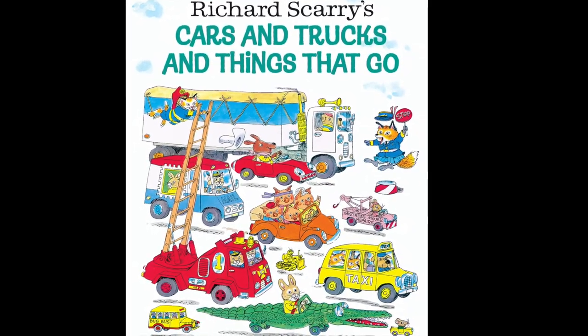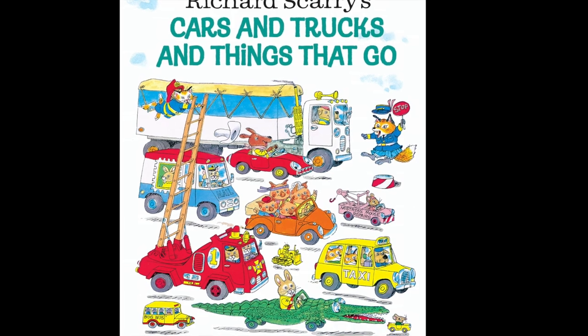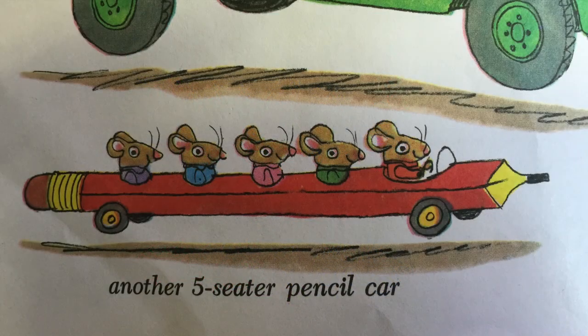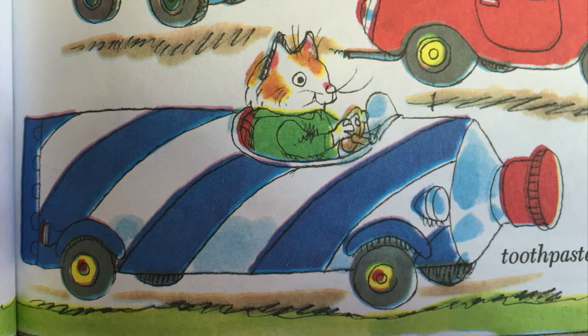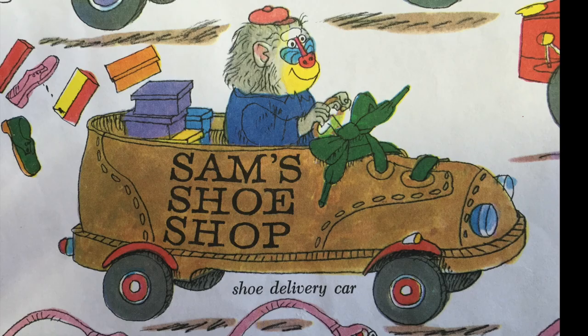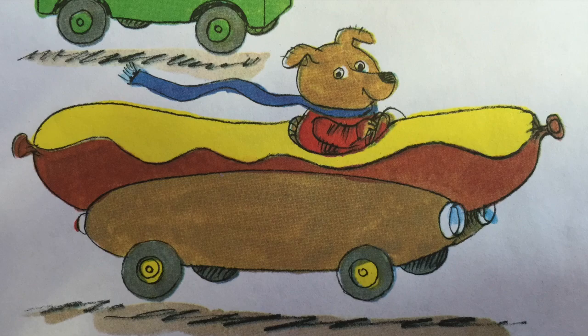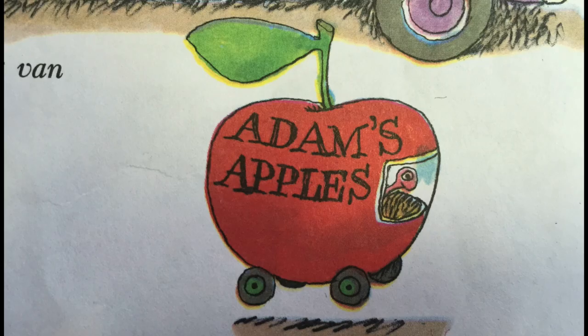We're looking at his book 'Cars and Trucks and Things That Go.' Scarry loved to draw from his imagination and he imagined cars out of anything — like a pencil, a toothpaste, or even a shoe. He also imagined cars from food, like a carrot, a hot dog, or an apple.